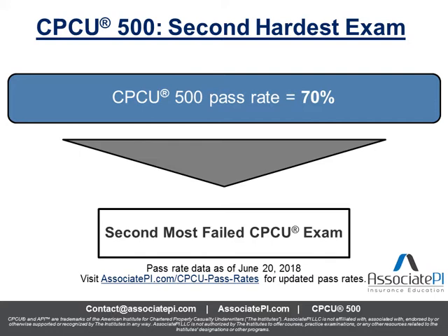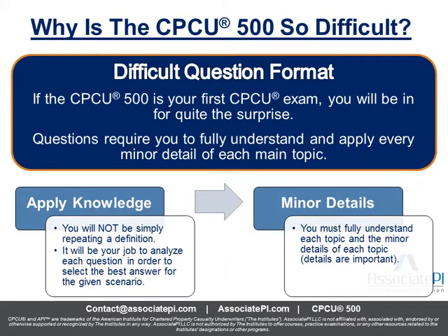As we touched on in our last video, this is the second most failed exam. It has a pass rate of 70%, meaning that three out of every ten people will fail this exam. It's a tough one, and we're going to get into why it's so difficult in this video. If you want to check out all the pass rates for all CPCU exams, you can visit associatepi.com/CPCU-pass-rates.